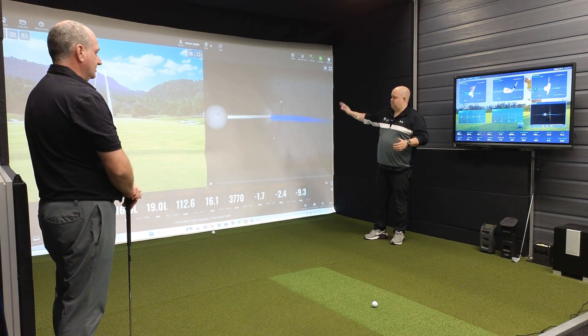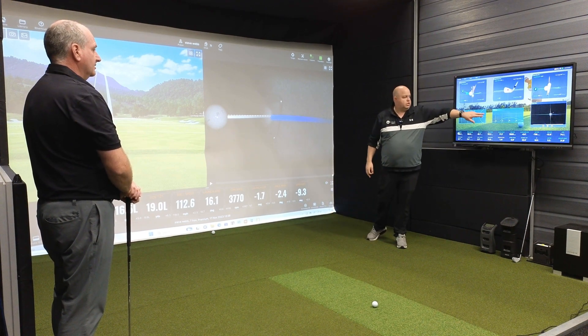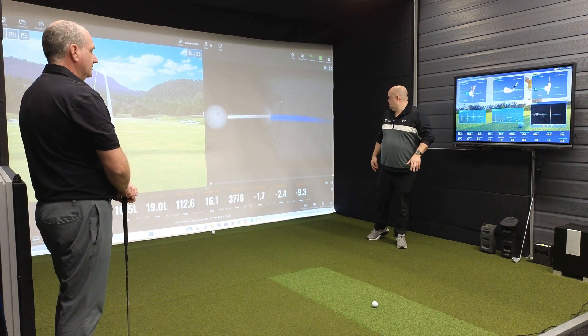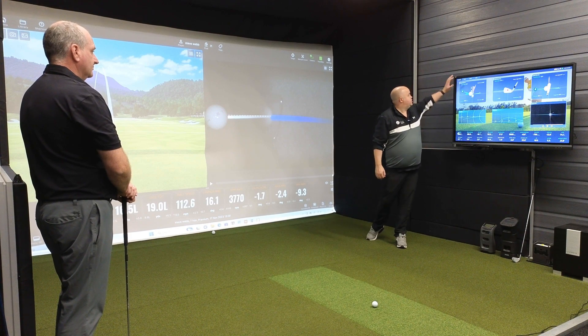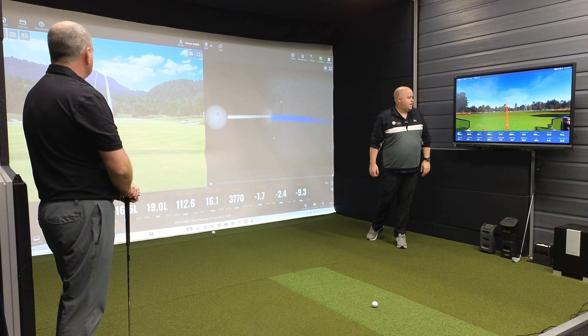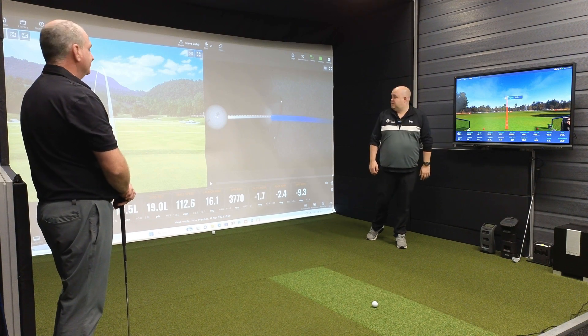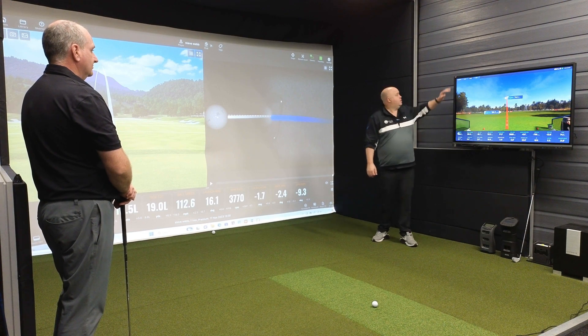We've got the other club data screen missing and we're a little bit out on the club data. But the video in terms of what it's showing is pretty decent. And where they've ended up, it's virtually bang on top of each other. Let's jump to the range view. Very similar shape — yeah, exactly. So when we can get these to track, it's actually pretty good.